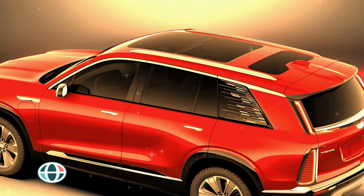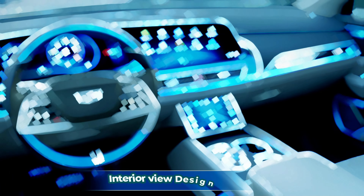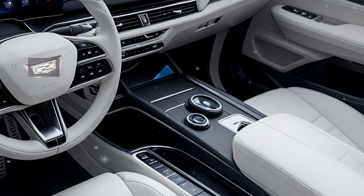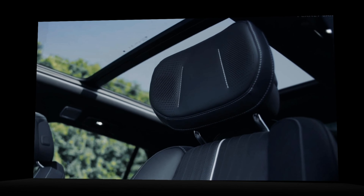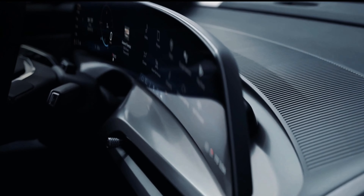Inside the Vistiq, it's all about luxury and cutting-edge tech. Cadillac brings a premium experience with high-quality wood and metal trims, plus eco-friendly options including recycled fabric materials. Cadillac's interior design stands above the rest, even in the highly competitive luxury EV market.